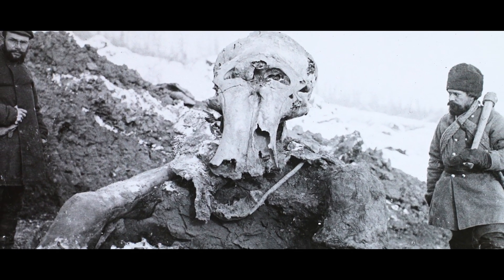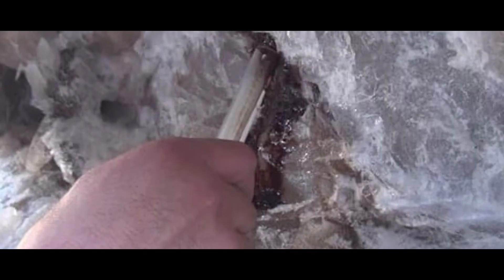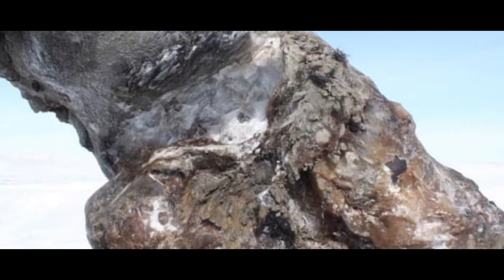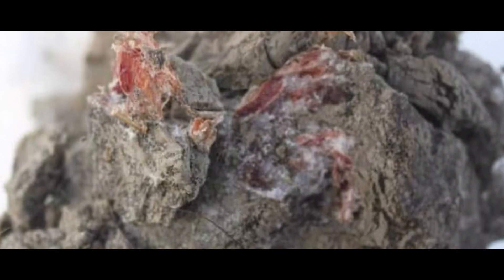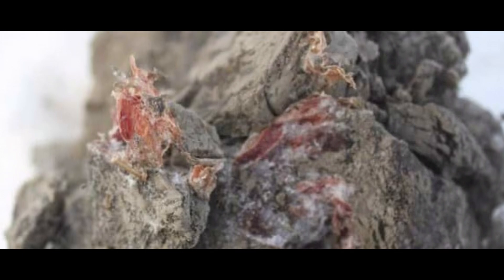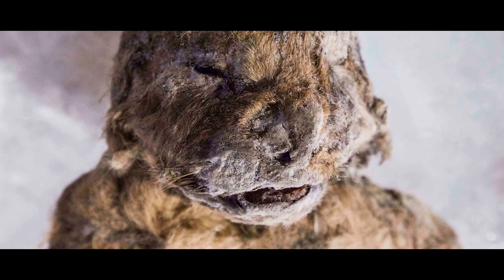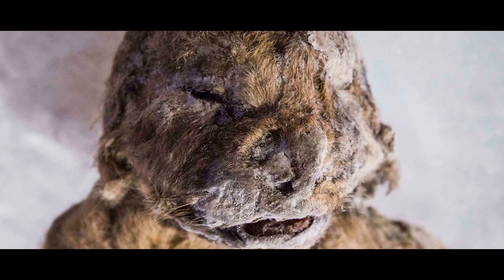Ice mummies are some of the best fossil-adjacent things to find. They preserve so much of the original animal that they can help us get an intimate idea of how these ancient animals looked and acted. They also contain delectable, furosin bits of damaged DNA, helpful for genetics, conservation, and possibly resurrection. This time, I want to take a closer look at the handful of mummies that have been found over the years of cave lion cubs.